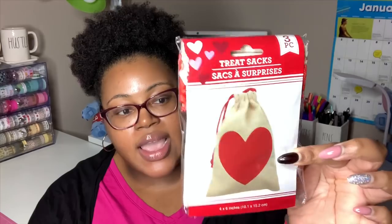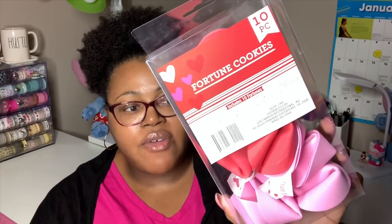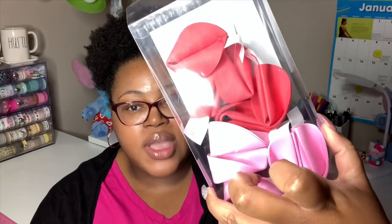I grabbed some treat sets — you get three of them, four by six inches each, in a burlap material. Nice to put little treats in for Valentine's Day. Something new to me this year for Valentine's is these fortune cookies — you get 10 of them with 10 fortunes included. The messages are things like: Happy Valentine's Day, You are one smart cookie, You will have a fun adventure, You make me smile, You're so sweet, Lots of hugs are coming, A dream you have will come true, You are a shining star, Believe in yourself, and You make every day special. Very motivational! You get five pink and five red fortune cookies.